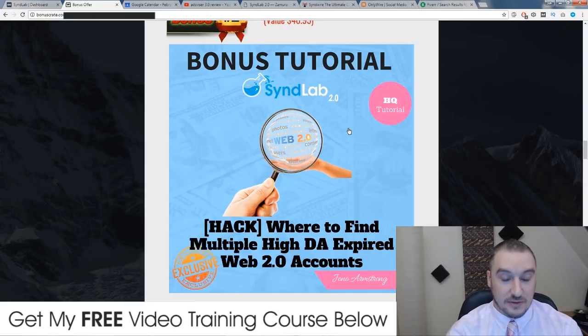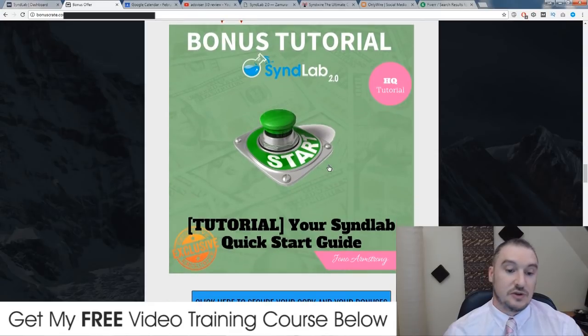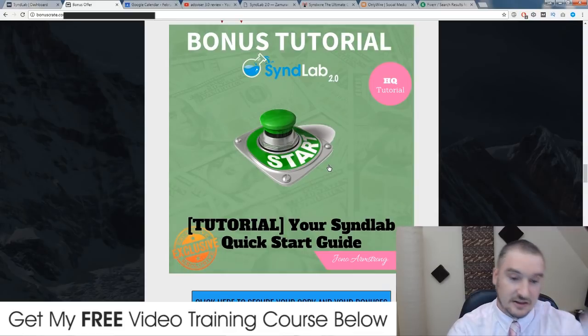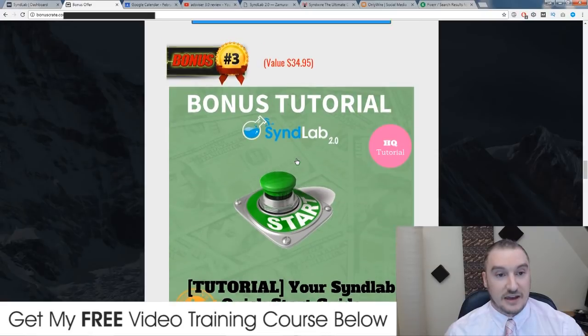Regular accounts don't have any built-up history or domain authority, so they're very weak links. You need to be using high domain authority accounts. So in my second bonus I'm going to show you a place where you can find all of these high domain authority expired web 2.0 accounts to use with SynthLab — super ninja stuff. Bonus number three: I'm going to give you a quick start guide of how to use SynthLab, how to upload your accounts, how to do your syndications, and how to use spintax so your content is not duplicated when syndicating to multiple different accounts.